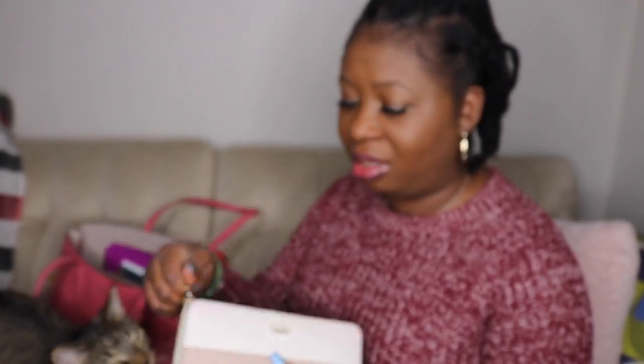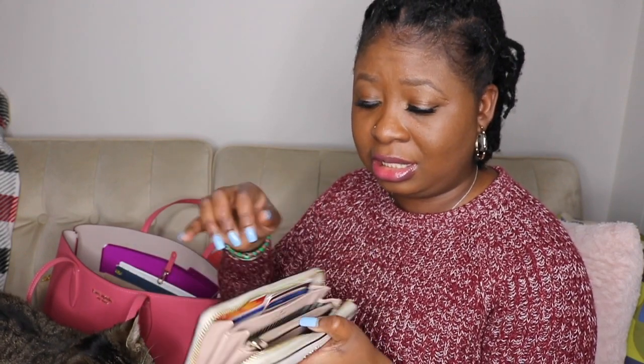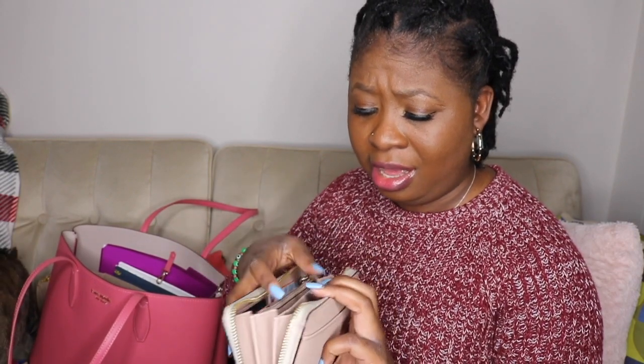I have my Kate Spade wallet. I'm not really sure what this one is called, but it's nude and white on the inside. It has a bunch of different pockets. I have my cards on one side, gift cards on another, and pockets for receipts and cash. There are also pockets in the back, a lot of room, and I keep my change in here. There's also a spot on the outside in the back. I love this wallet.